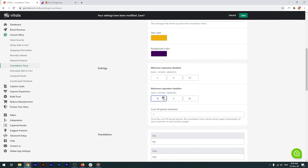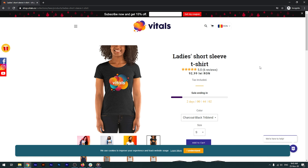Let's modify these and check in an incognito window. The deadline is now randomly generated between the new minimum and maximum.